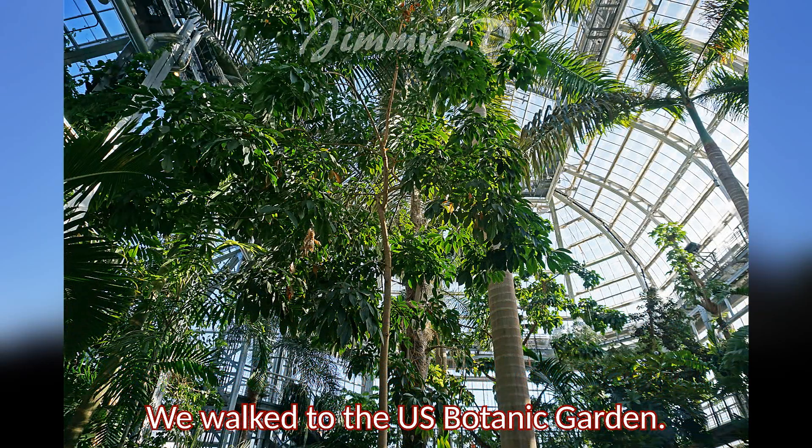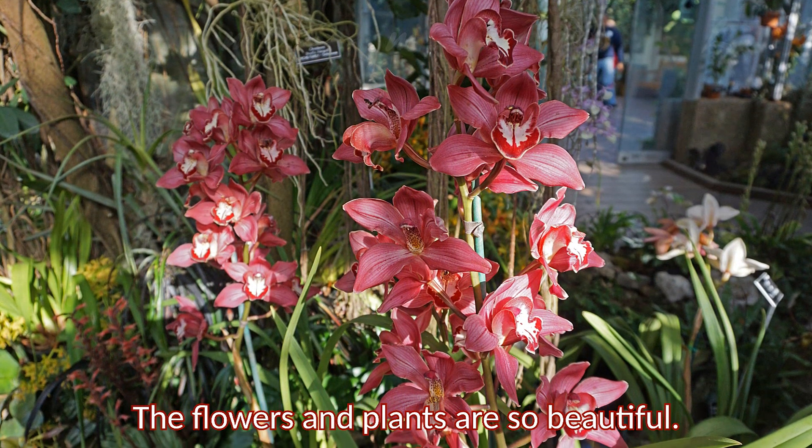We walked to the U.S. Botanic Garden. The flowers and plants are so beautiful.